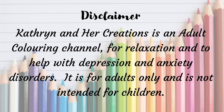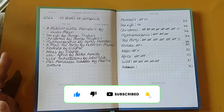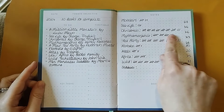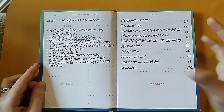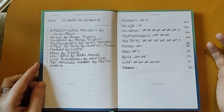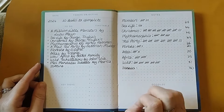Hi everyone, my name's Katherine. If you're new here, welcome to the channel, and if you're a subscriber, thank you so much for your support. So this is going to be my completed pages for January, and this is my progress on my ten books to complete. Some of the books, as you can see, I'm racing ahead, possibly because I already had a lot done.